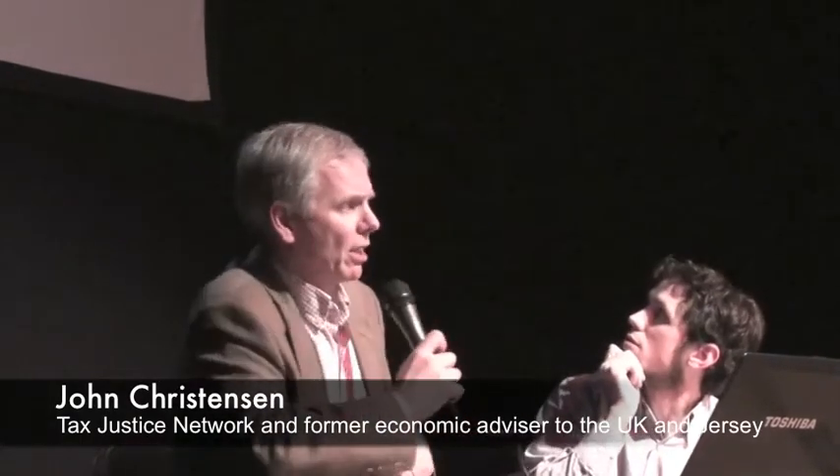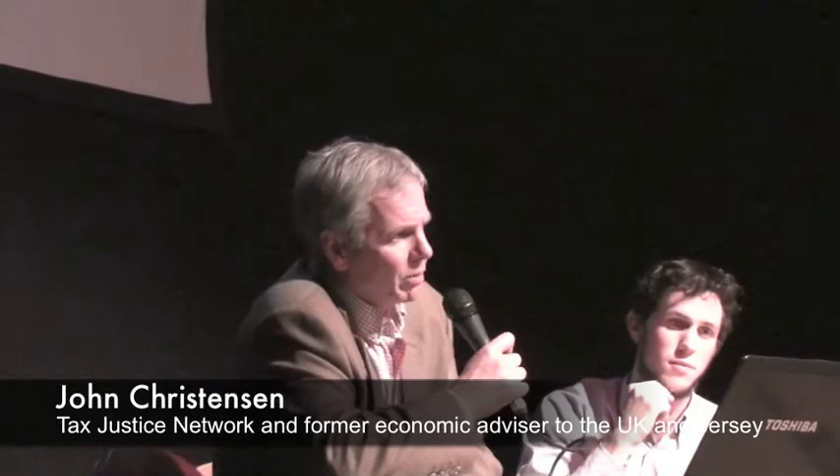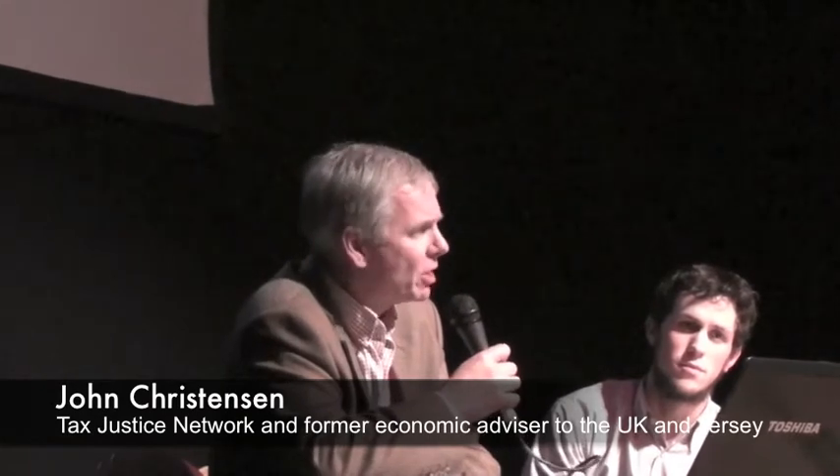I want to talk about how bananas are traded. This is a case study which I worked up with the Guardian newspaper. Some of you might have seen it — it filled the entire front page of the Guardian newspaper and two full inside pages in November 2007. The study itself took just over nine months.